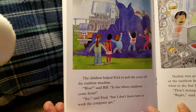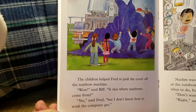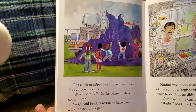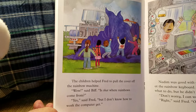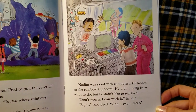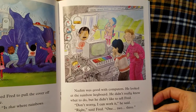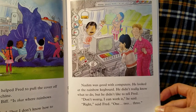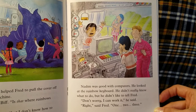The children helped Fred to pull the cover off the rainbow machine. "Wow!" said Biff. "Is that where rainbows come from?" "Yes!" said Fred. "But I don't know how to work the computer yet." Nadim was good with computers. He looked at the rainbow keyboard. He didn't really know what to do, but he didn't like to tell Fred. "Don't worry, I can work it," he said.